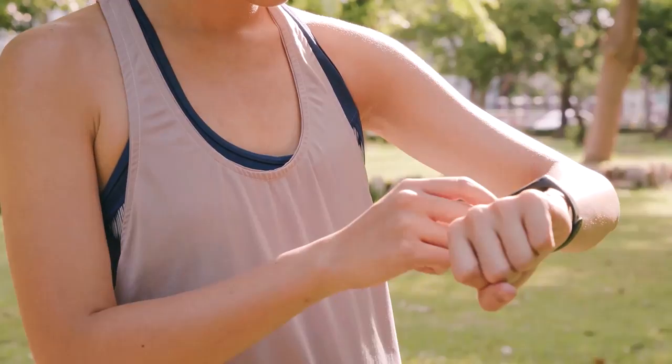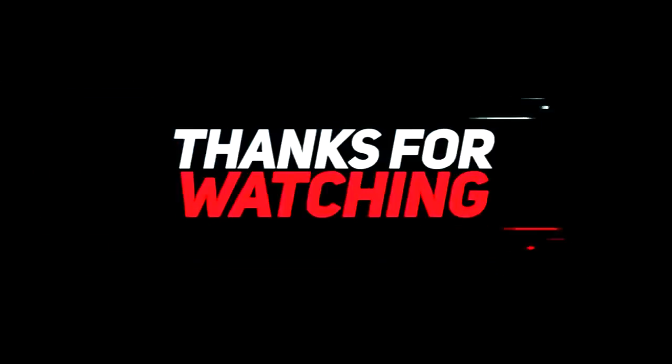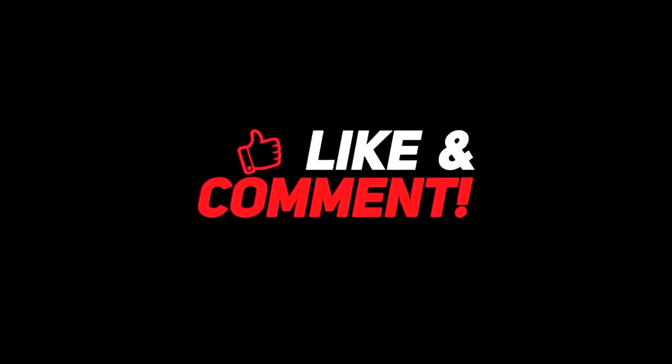So those were the 5 best watches with fall detection features. Which one did you like the best? Don't forget to tell us in the comment box below. And if you liked the video, don't forget to hit that thumbs up button and subscribe to our channel for more videos on the best wearable tech.